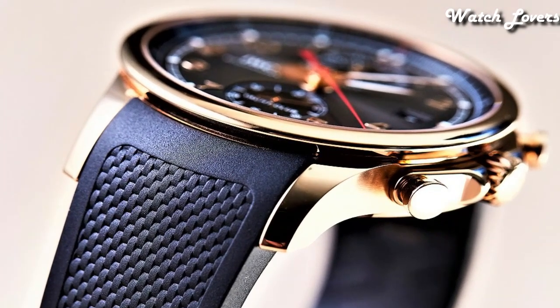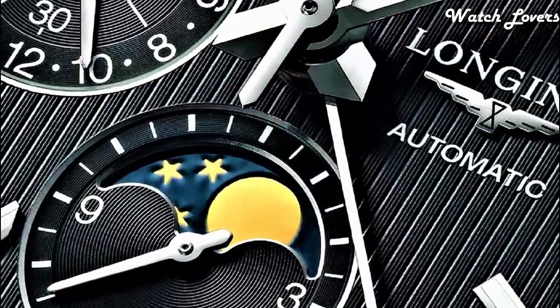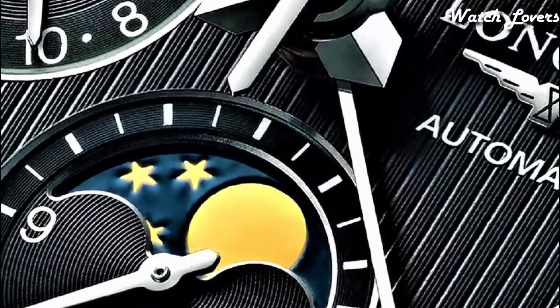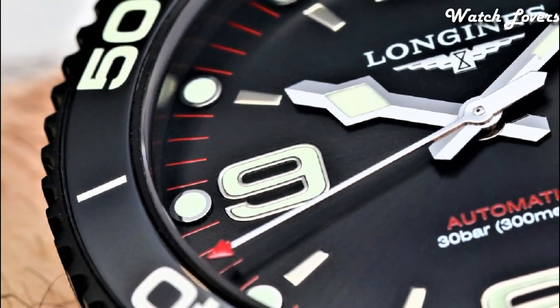Hello guys! Today I will show you the best Longines watches based on specifications. Please subscribe to my channel for more videos, and if you have any questions, please comment in the comment section.